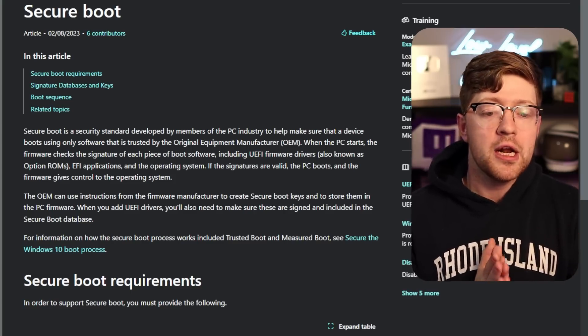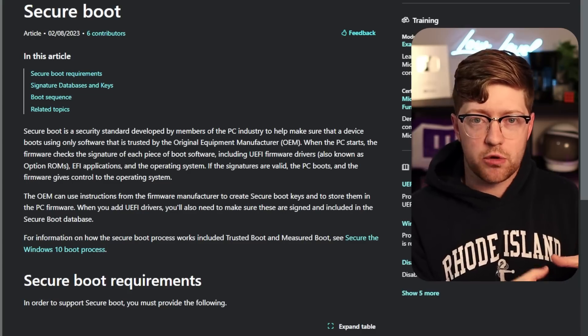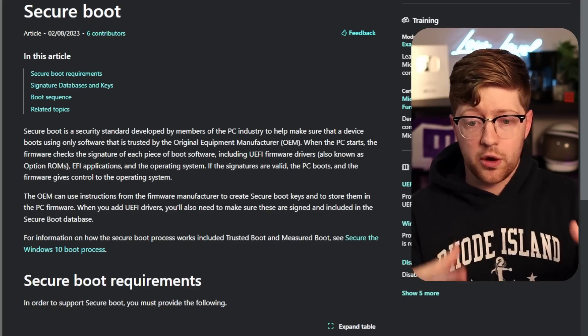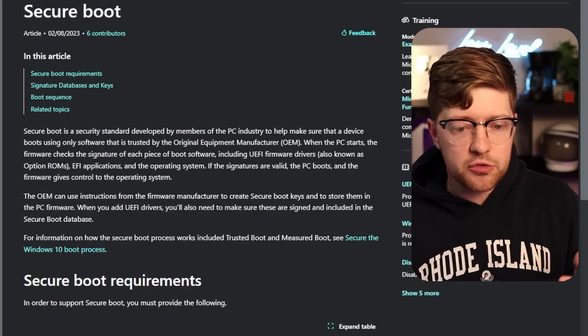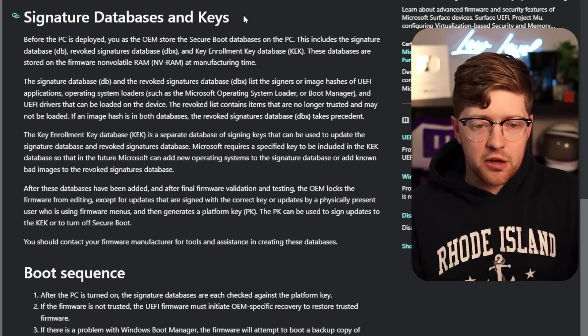The bootloader must be signed by a root trust authority — a certificate authority. Every stage in the chain as it boots up validates the next stage. For example, the crypto routine will validate the UEFI firmware. UEFI firmware will use a derived key to check the OS, and the OS will check itself. You can also do kernel module sign verifications. The root of trust in all of these things are keys — there is a series of keys.